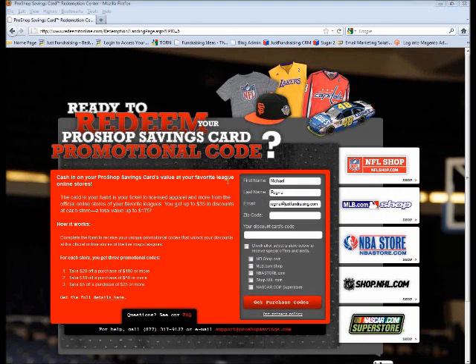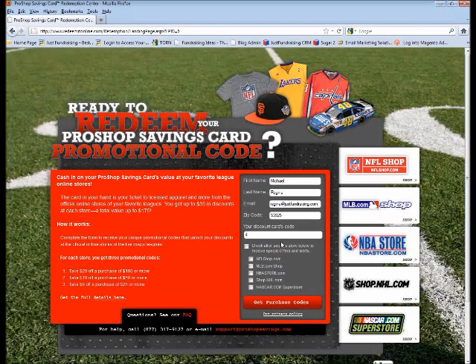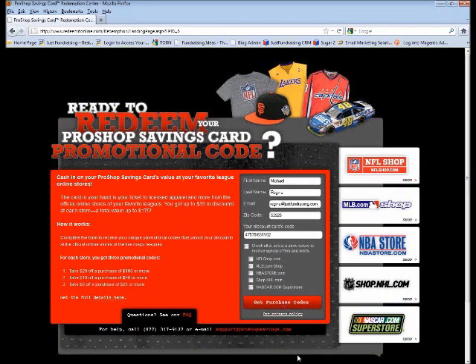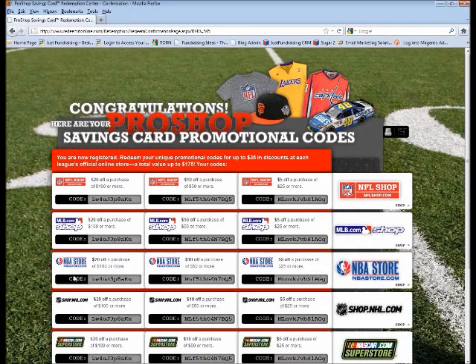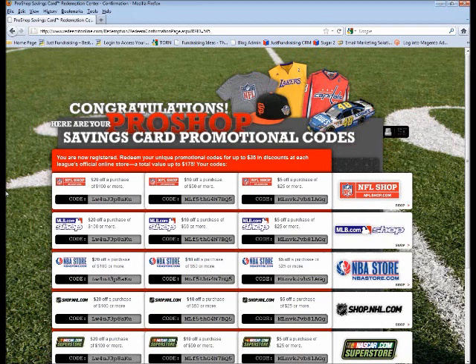Here we go. Here's one from Jen: 53925. So I'll put that in — 53925 — and I grab the card I have here that I need to scratch off. I need to scratch off the back because we don't want these codes used more than once. I click 'Get Purchase Code,' it starts running through that, and here are the codes. I can print these out. I love NFL so I'm going to go buy some NFL gear, but if I don't like NHL, I can just give my NHL codes to my best friend who loves the NHL. They can use the codes and they can save.